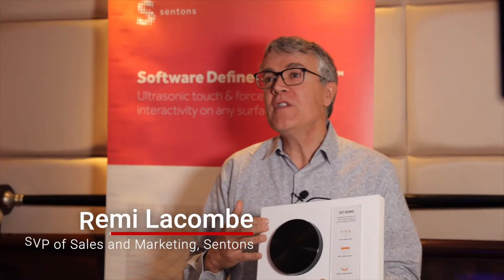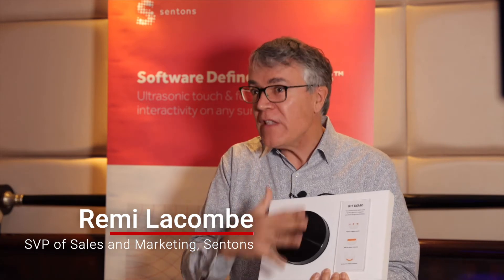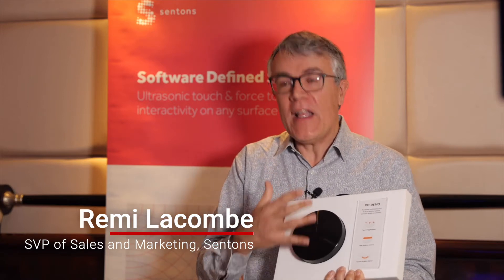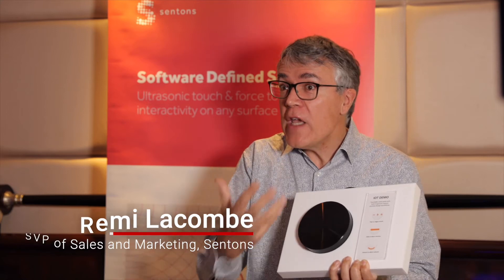This is a speaker without any buttons. We can provide this nice metal surface and you can do all the sound control without really noticing any button. That's another category of products where we can create a new design — very interesting industrial design, unencumbered by buttons.